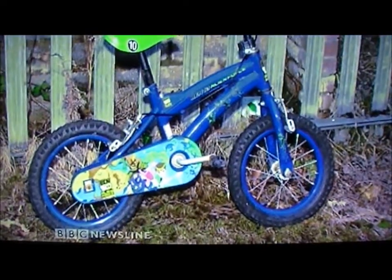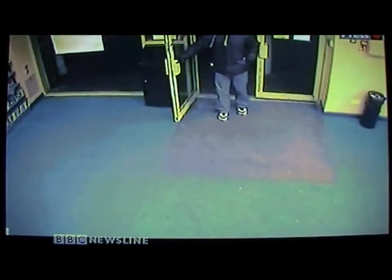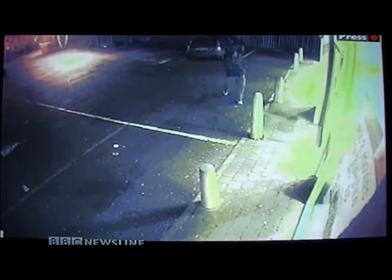The police want to find out more about where this bicycle came from. They also want to speak to a man shown in CCTV pictures throwing a brick at the window of the Extravision on the Antrim Road, the site of the first bomb.